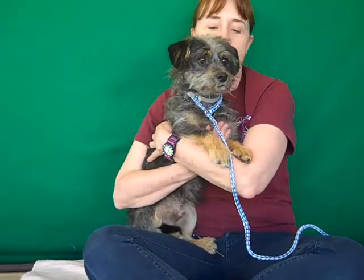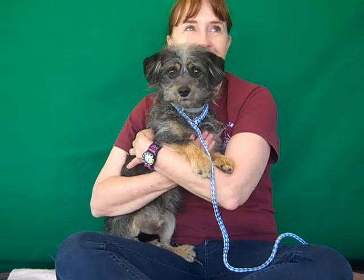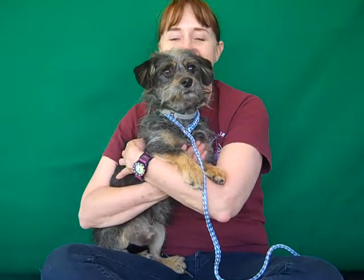He will fit right in. So come on down and meet Shaggy today from your friends at the Baldwin Park shelter. You can't resist his face, so take him home.